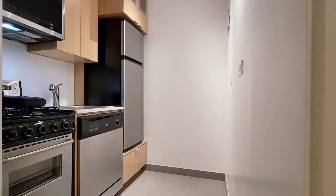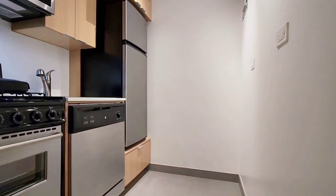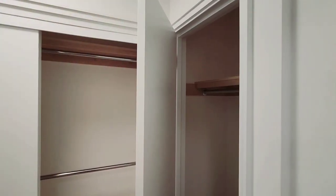We have a large living area with herringbone floors. We have a brand new stainless steel kitchen with a dishwasher. There are three large closets.